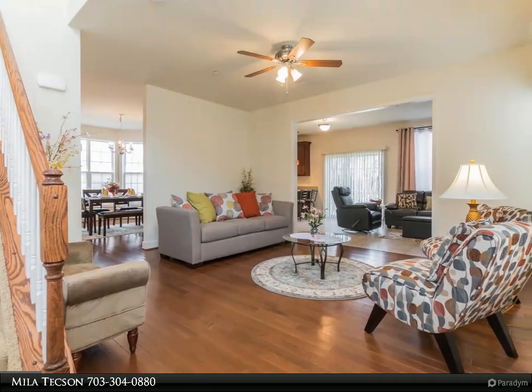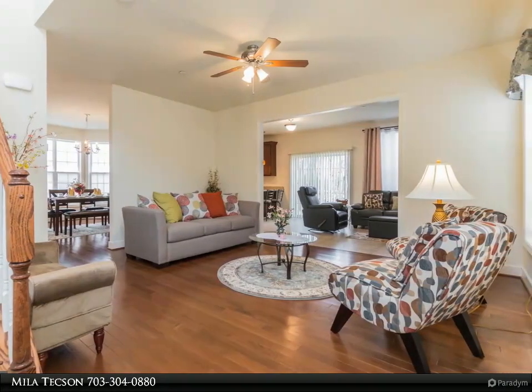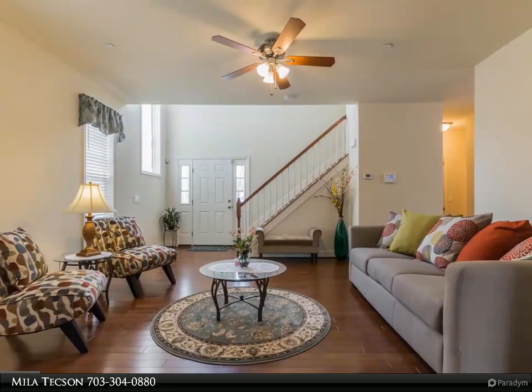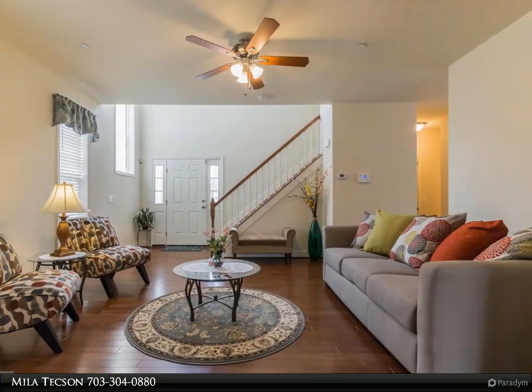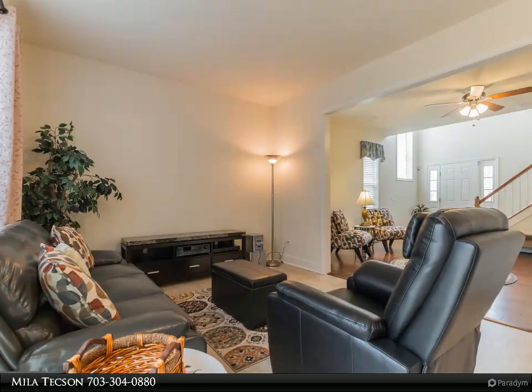beautiful hardwood floors connecting the living room area and formal dining room that has a bay window. Continue into the impressive gourmet kitchen featuring stainless steel appliances, cabinets with crown molding, granite counters, and a peninsula with pin lights.